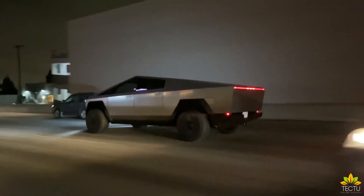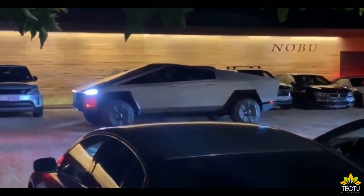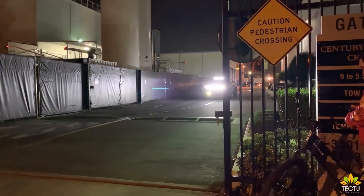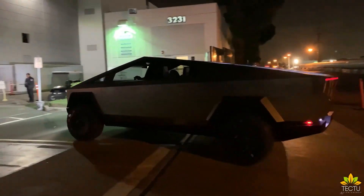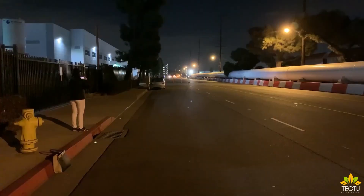Musk once claimed the all-electric pickup would not only be at least as capable as a Ford F-150, but also offer on-road performance on par with the Porsche 911. The Cybertruck packs quite the punch with its three motors providing all-wheel drive, a total of 762 horsepower, and 1,000 pound-feet of torque, bringing the truck from 0 to 60 miles per hour in 2.9 seconds. There are also options for dual and single motor models. The single-motor Cybertruck can travel more than 250 miles on a single charge, while the triple-motor setup can manage more than 500 miles before needing a recharge. This would be perfectly in line with Tesla's full self-driving software upgrade for an additional $10,000.